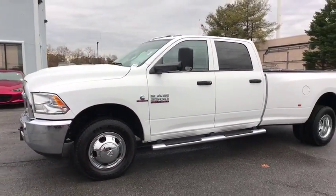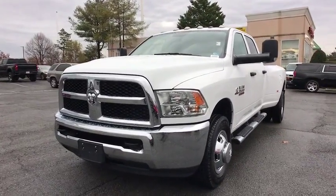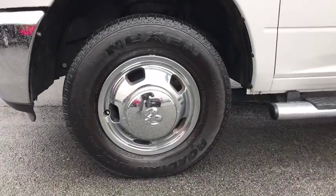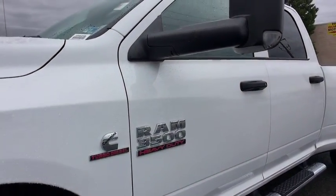AM FM stereo radio, MP3 player, child safety locks, passenger airbag, power windows, power door locks, rear head airbag, brake assist, auxiliary audio input. Come see the car for yourself.